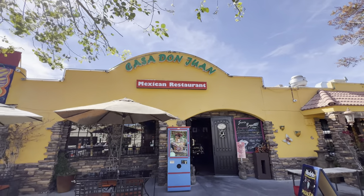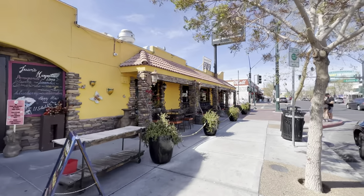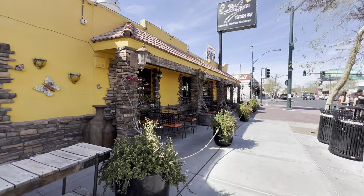This guy — we gave him a nice tip because he was playing that saxophone. Today we are at Casa Don Juan. Delvin and I decided to come down to the art district today and check it out. They have indoor and outdoor seating.